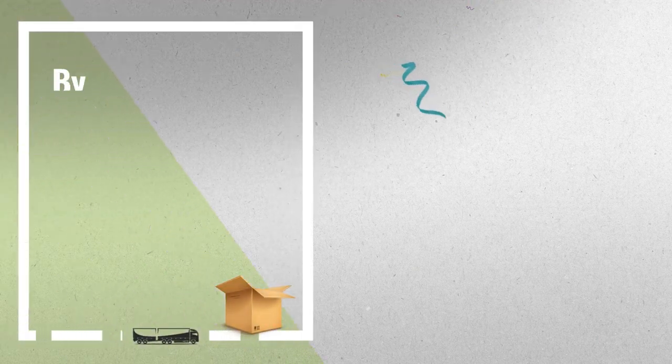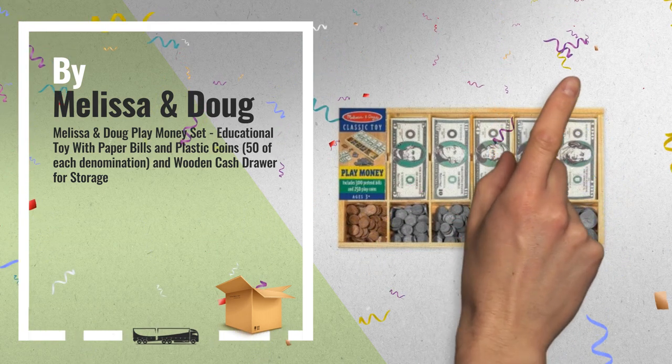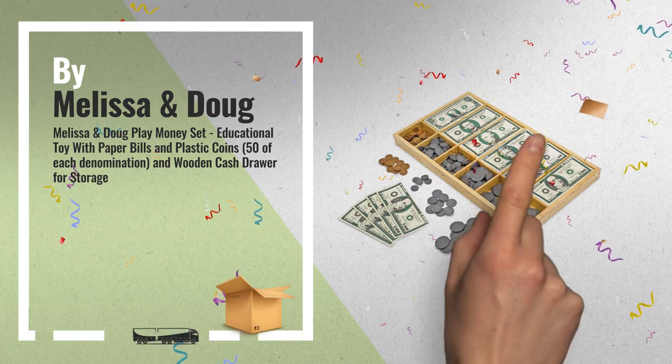Number 2: Never run short on pretend cash again. With 50 of each denomination, this set includes familiar-looking paper bills and plastic coins, by Melissa and Doug.